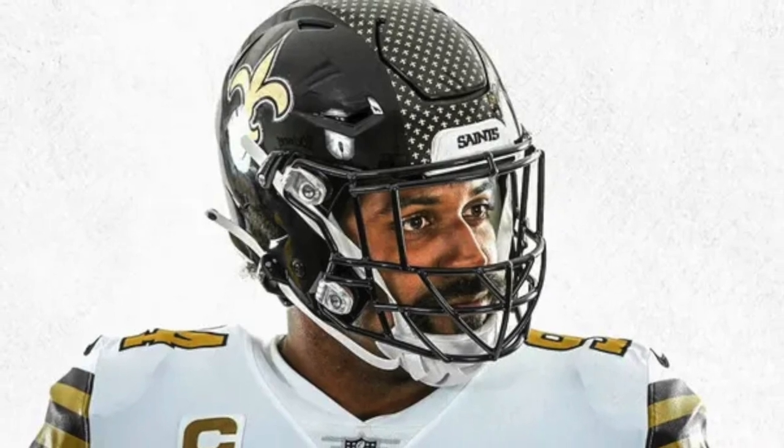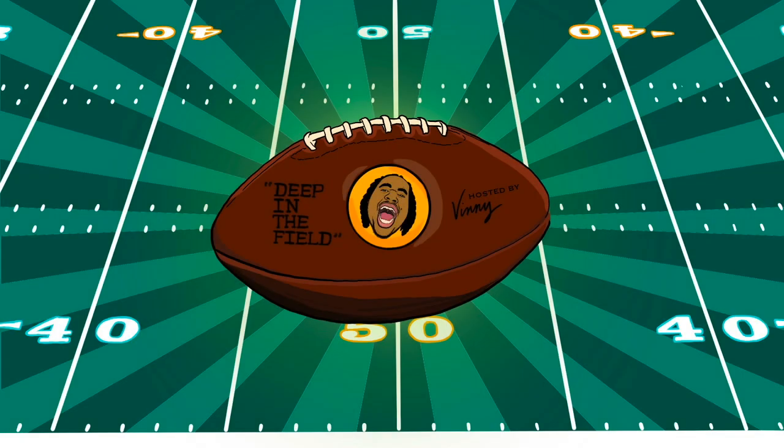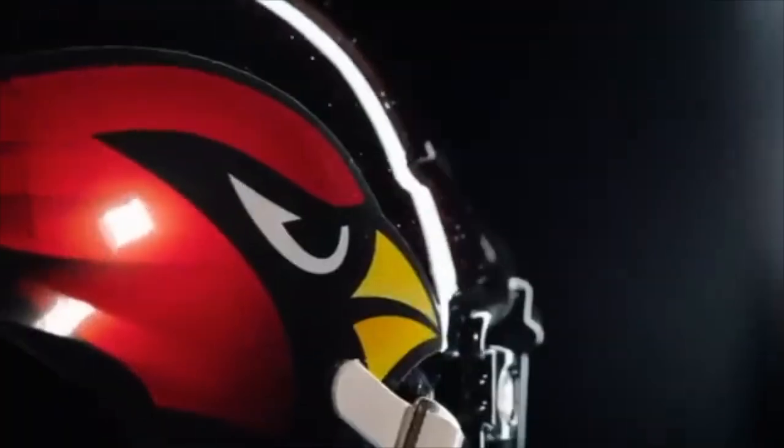And that team reigning supreme at the number one spot for this year's new helmet ranking — I have to go with the Arizona Cardinals. When I say these joints are tough — and yes I'm spelling that T-U-F-F — I truly mean it.